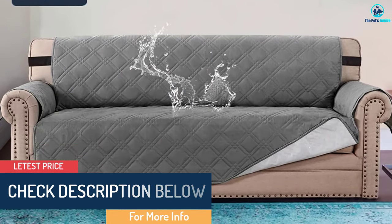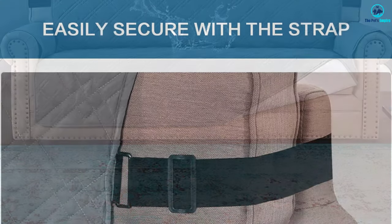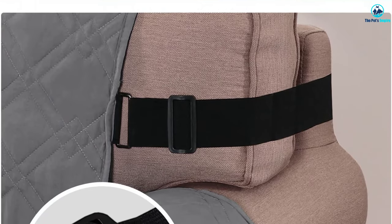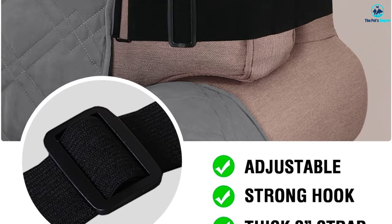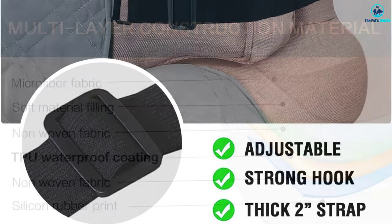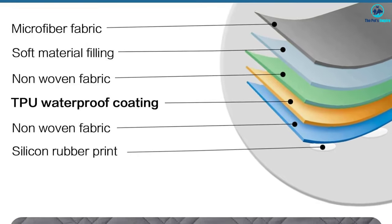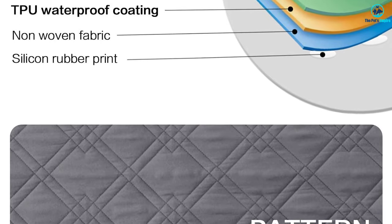The material is non-slip, made of silicon rubber, supposedly to better keep it in place instead of using straps. However, that doesn't work as well as advertised. It stays fairly well with dogs on top of it, but after a few uses, the slip cover does move down and does not stay in place like it would with tight straps. Also, keep in mind that the waterproof material makes this one a little more stiff and rough.